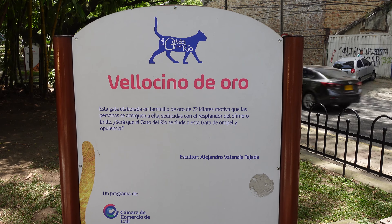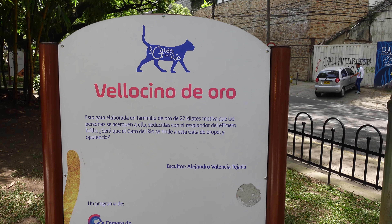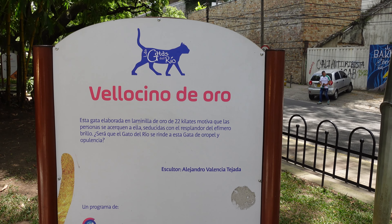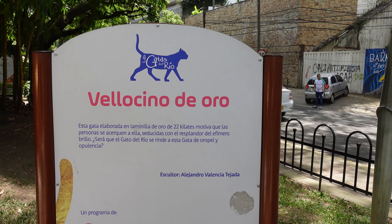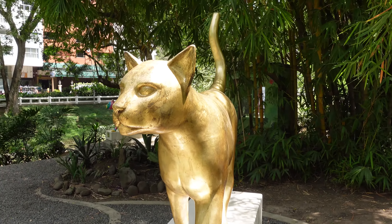Bellocino de oro. Esta gata elaborada en la minilla de oro de 22 quilates motiva que las personas se acerquen a ella, seducidas con el resplandor del efímero brillo. ¿Será que el gato del río se rinde a esta gata de oropel y opulencia? Pues aquí la tienen: la gata de oro.